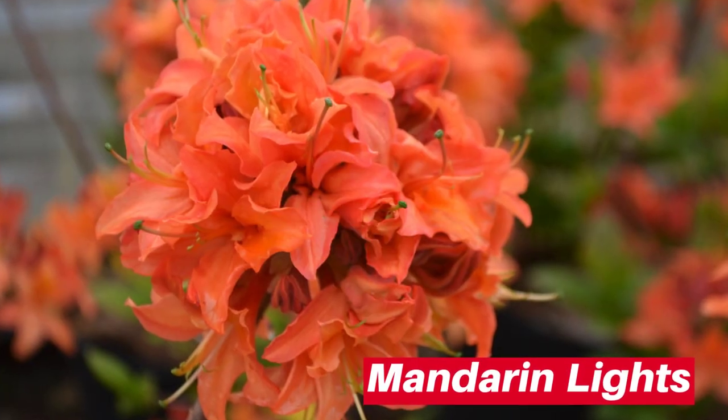May 22nd says the mountain laurel and deciduous azaleas are in full bloom at the nursery. The mountain laurel are not showing color yet, but the deciduous azaleas sure are — Mandarin Lights is behind me, and that's one of my favorite deciduous azaleas. Deciduous azaleas are a cousin of the common evergreen azaleas, but the flowers are much showier, much larger, and usually in tropical colors like oranges, bright yellows, and tangerines. They grow to about 4 to 5 feet tall depending on variety — a great landscape plant.